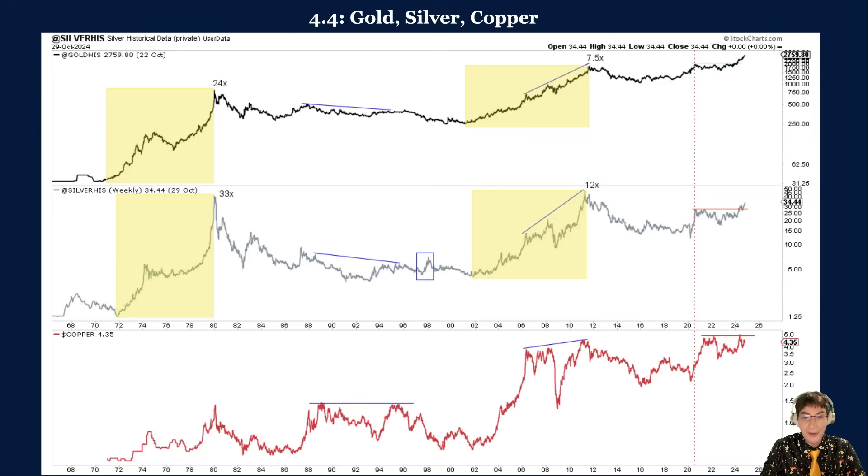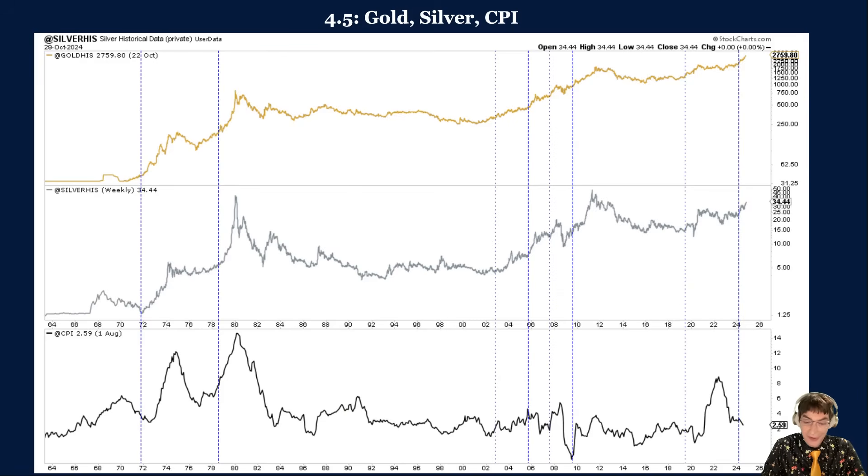In figure 4.5, we plot gold, silver, and the Consumer Price Index (CPI) to compare silver's performance around important breakouts in the gold price in rising inflation. The vertical blue lines mark the most important breakouts in gold, and the lighter ones mark the other breakouts in gold. The biggest moves in silver occurred after the most important breakouts in gold.